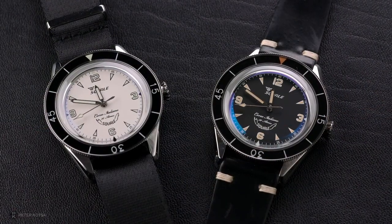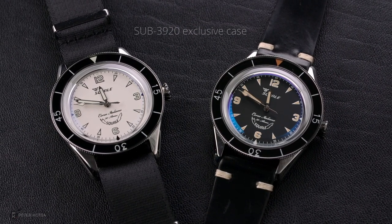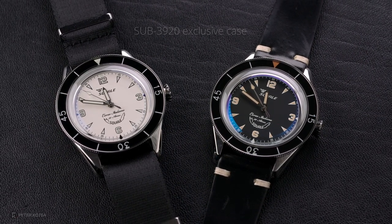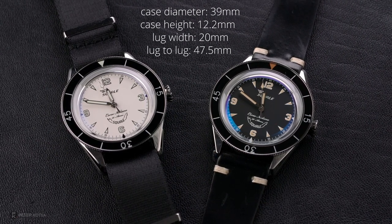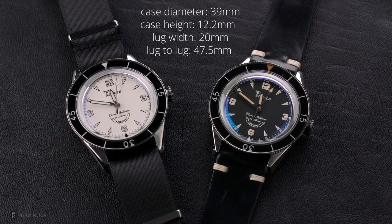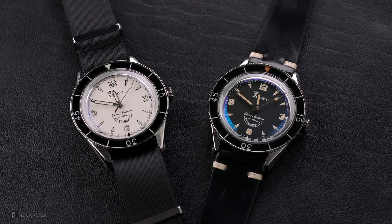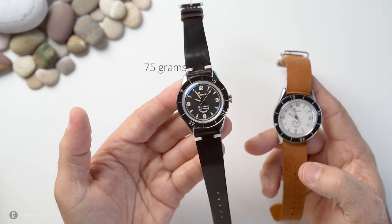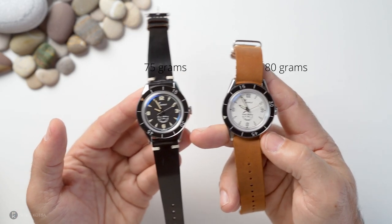Case-wise, both watches share the same 3920 Sabino case. The diameter measures 39mm, case height is exactly 12.2mm to the top of the sapphire crystal, lug width is 20mm, and lug-to-lug is 47.5mm. Weight: the black version in this configuration comes in at 75 grams and the white one at exactly 80 grams.